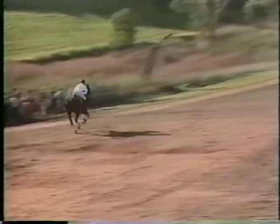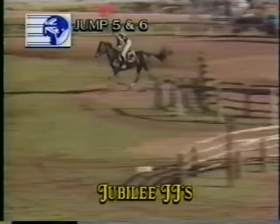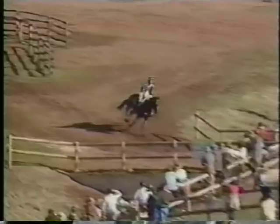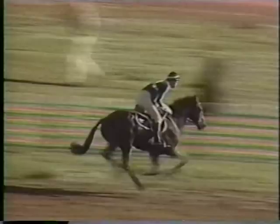Charisma here really motoring on and pulling for his head. Mark will be worried about the slippery going — he won't want to go too fast. Now he's got him anchored, playing safe, calm and collected. Charisma can do that all day long. How Mark would love to add this world title to the Olympic one he already has.